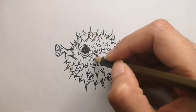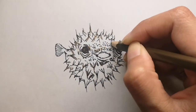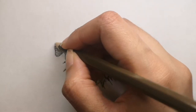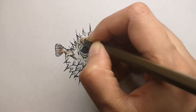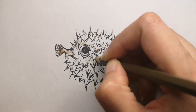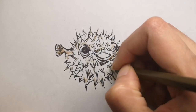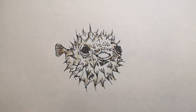Even though puffer fish cannot swim that well, they can see very well — they have excellent eyesight. They also have four teeth fused into a beak-like structure, which they use for opening mussels, clams, and shellfish. Puffer fish also eat algae and different types of worms and crustaceans.